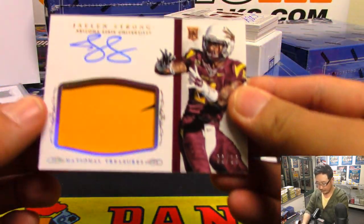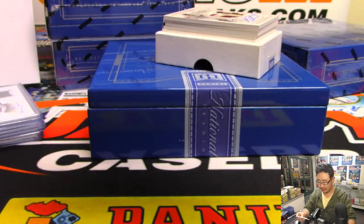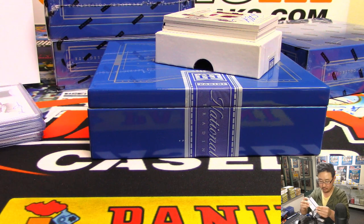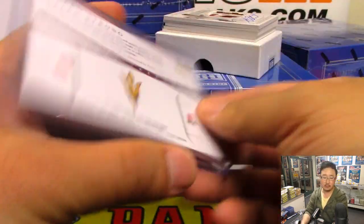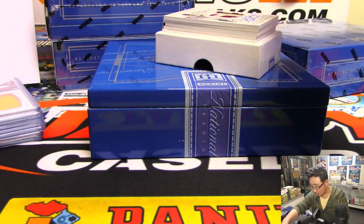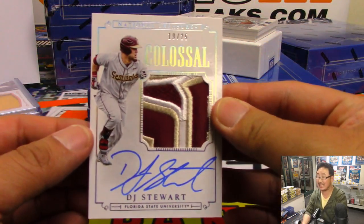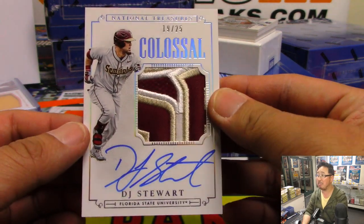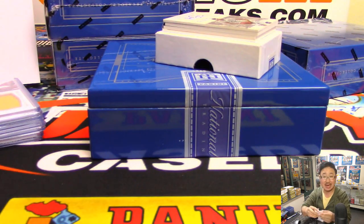We've got Jalen Strong — nice. Two out of 10 on that Jalen Strong from Arizona State University. Number two goes to Brian Watford. Next up, this is a great-looking patch here — DJ Stewart, out of 25, Colossal Relic and autograph, 19 out of 25. That's really cool. That is for Donnie in number nine.